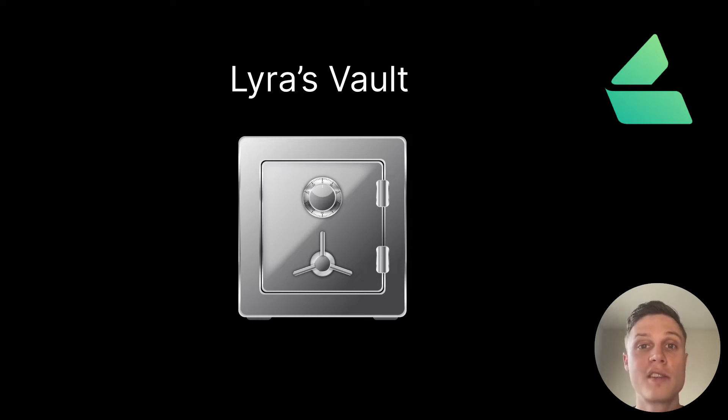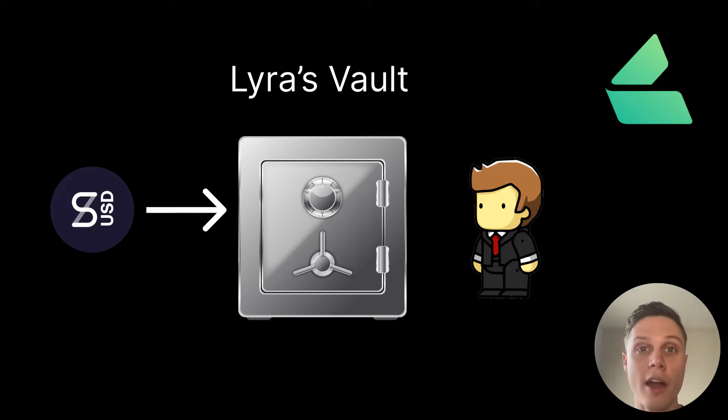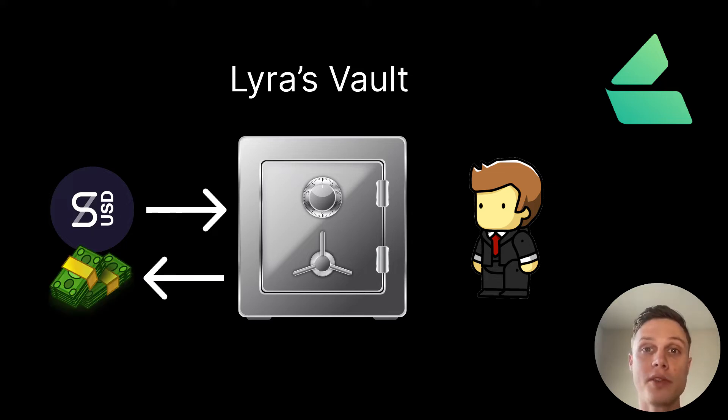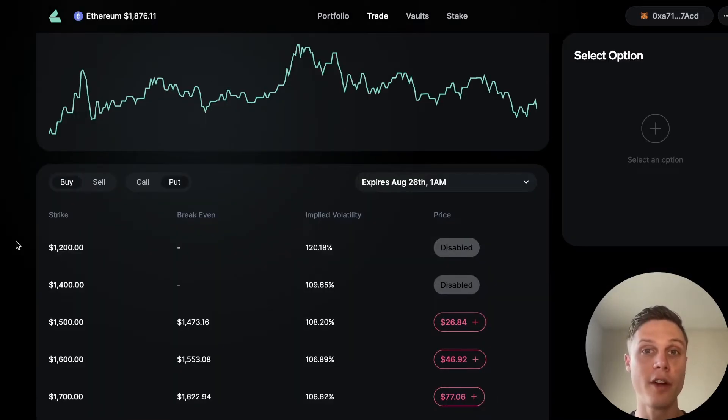That delta neutral vault is the way that we as liquidity providers can earn yield from fees from the Lyra protocol. You can enter Lyra's vault by depositing synthetic US dollar, which is a US dollar stablecoin, into their protocol. These dollars serve as the counterparty for anyone trading options on Lyra's platform. As a reward for contributing to the vault, you get fees from the trades that the options traders make. Currently, Lyra only offers options on Ethereum.